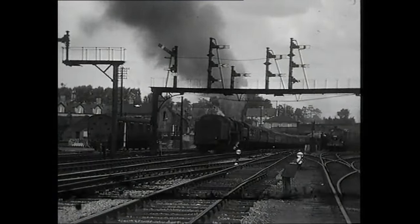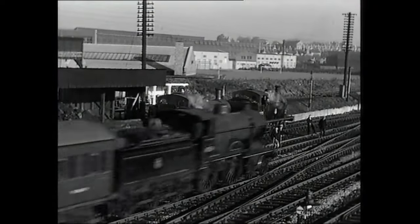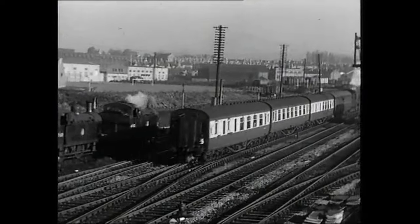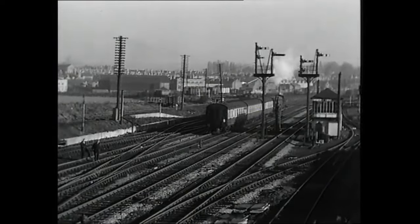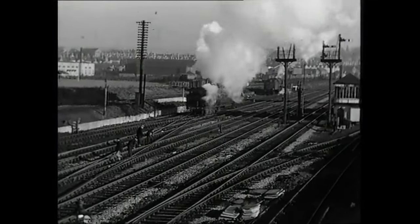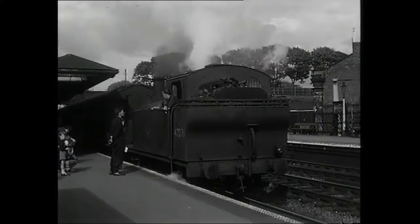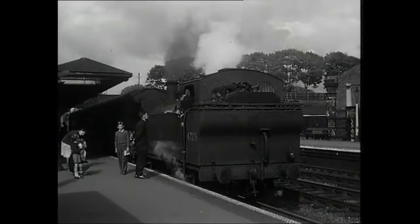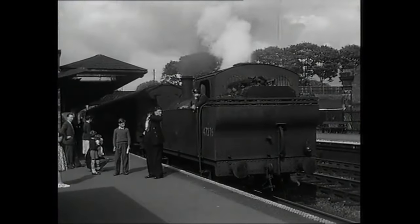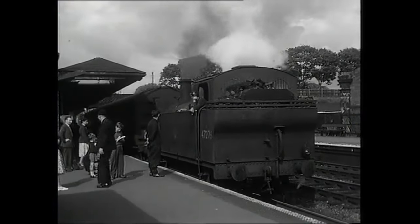The old order is seen here as two of the Jintys are passed by an LMS Class 2P 4-4-0 and one of the infrequent local passenger trains calling at Bromsgrove. These varied the pattern by having the bankers buffering up in the platform, as all other trains stopped outside the station. Even a four-coach train needed a banker, as the gradient was one in 37.7 for a distance of two miles.